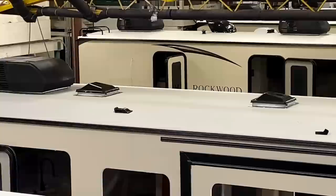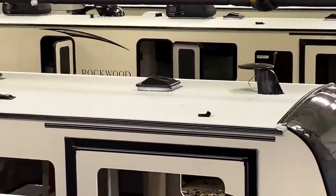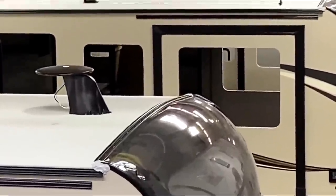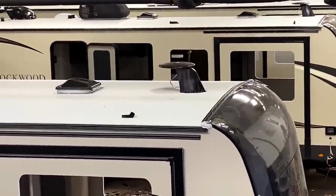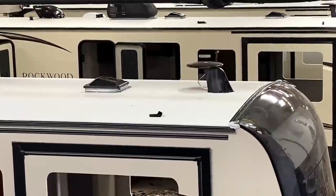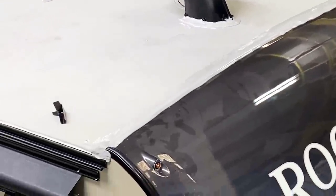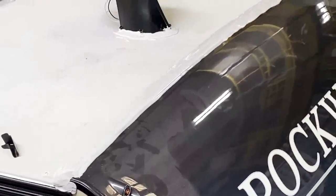You see the roof solar prep plug right there. Rockwood does have optional roof solar packages and inverter packages. Look at the top of that nose cap — that's before they apply the sealant. Notice how the nose cap wraps over the roof line, so you're not putting the roof-to-nose transition termination strip in an area of higher stress — they're backing it off a little bit, similar to motorized RVs. And that's what it looks like after the sealant comes into play.